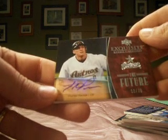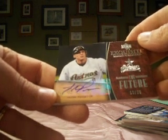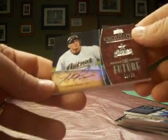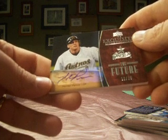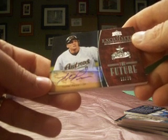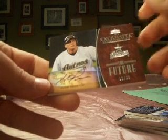And then finally a Hunter Pence, another Future autograph. This is numbered 12 of 20. Astros is Axe 725. So that'll do it for box 2 of Exquisite. We now move on to a box of 2006 Ultimate Baseball, so that's coming up next.